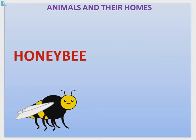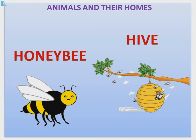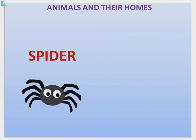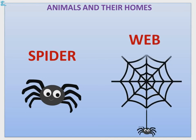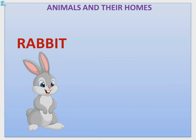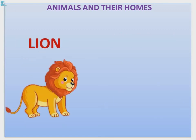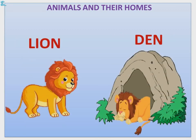Honeybee — Honeybee lives in a hive. Spider — Spider lives in a web. Rabbit — Rabbit lives in a burrow. Lion — Lion lives in a den.